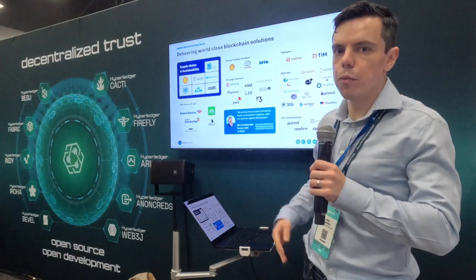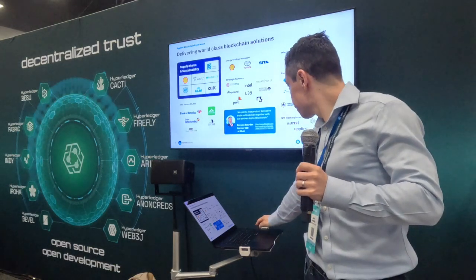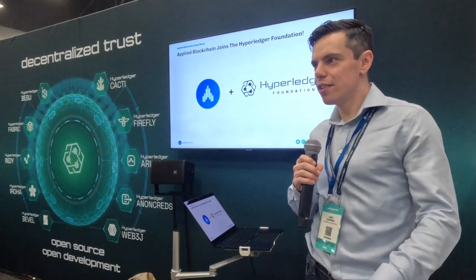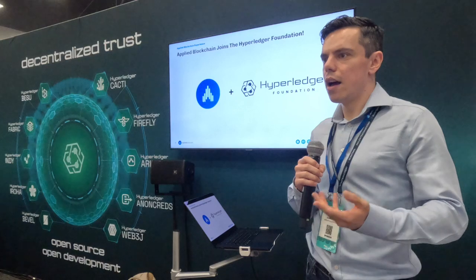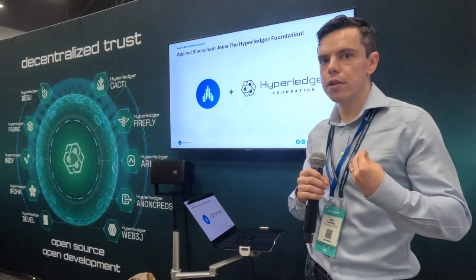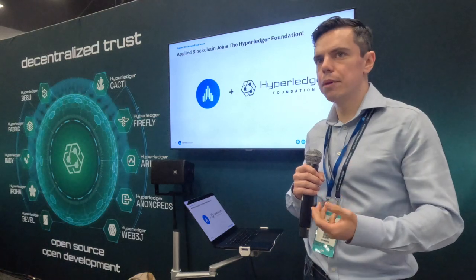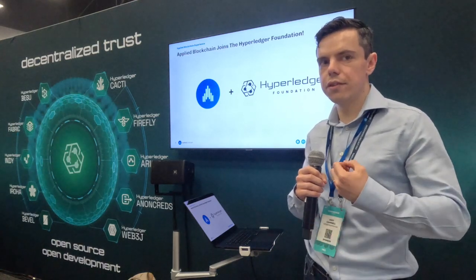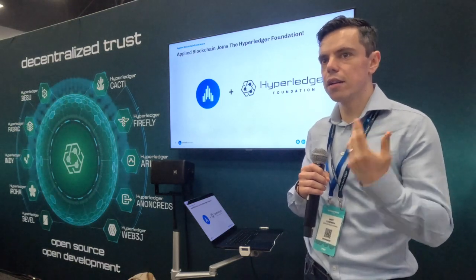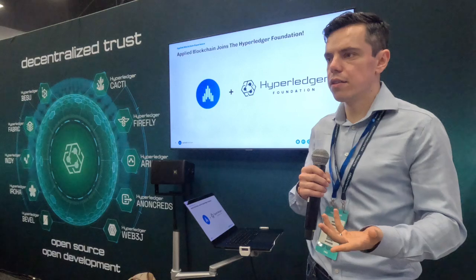We've done work directly with Shell, and they speak about us very fondly from the CEO. In recent news, we've just joined the Hyperledger Foundation. It really aligns with what we're looking to do — the commitment to open source and the links between blockchain and enterprise. We joined the foundation because we wanted to make sure that enterprise was able to get the cutting edge of blockchain technology.